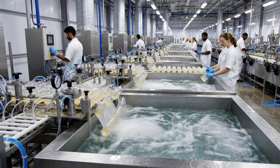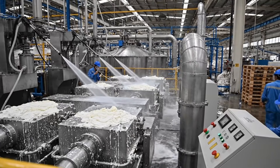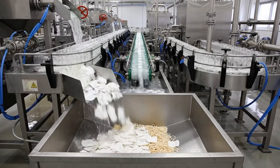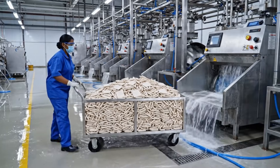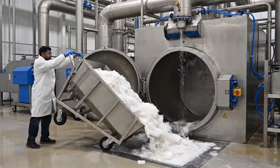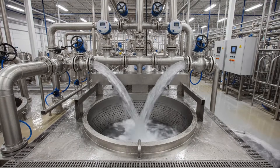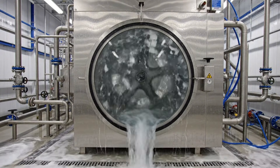The washing stages are critical to ensure product hygiene before the final curing process. The washing cycle begins as the heavy drum door seals. Motorized valves open, allowing flow into the rinsing section. The mass tumbles vigorously, ensuring all surface chemicals are removed before the final stop.